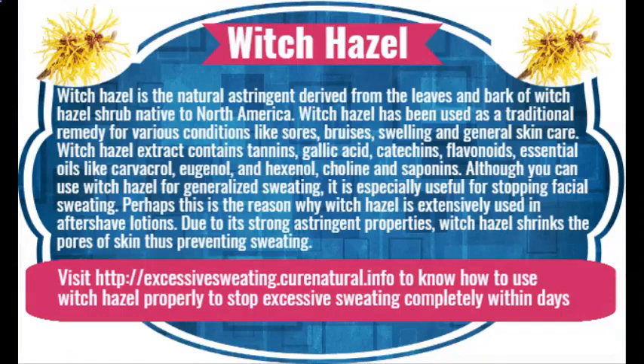Witch hazel is a natural astringent derived from the leaves and bark of the witch hazel shrub, native to North America. It has been used as a traditional remedy for various conditions like sores, bruises, swelling, and general skin care. Witch hazel extract contains tannins, gallic acid, catechins, flavonoids, and essential oils like carvacrol, eugenol, and hexenol, as well as choline. Although you can use witch hazel for generalized sweating, it is especially useful for stopping facial sweating. Due to its strong astringent properties, witch hazel shrinks the pores of the skin, thus preventing sweating.